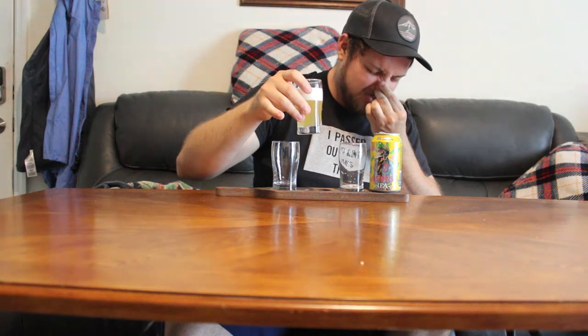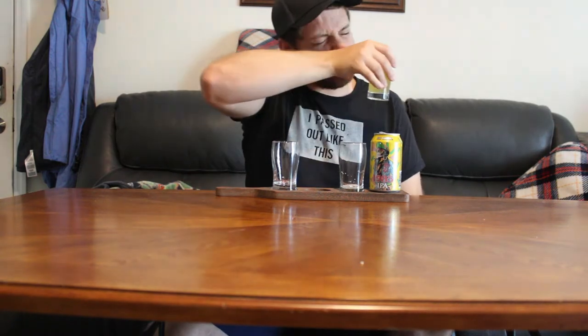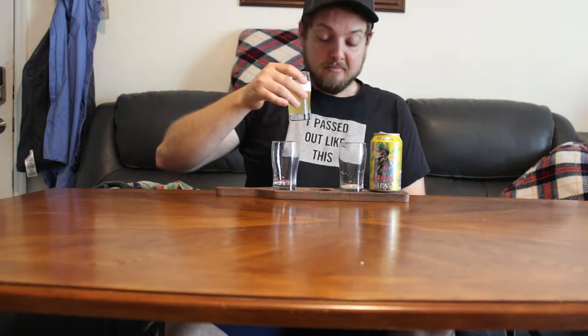Smell test. Smells like hops. Trying the other nostril — smells very fruity, not citrusy exactly, but fruity, kind of tropical, which is what this one's supposed to be. Now that I've snorted it, let's see what it tastes like.